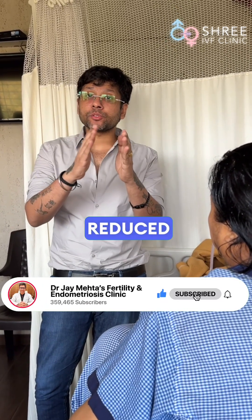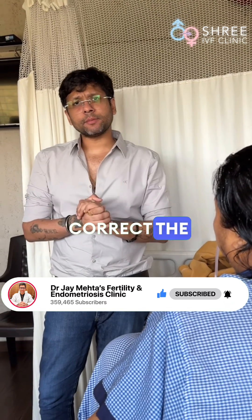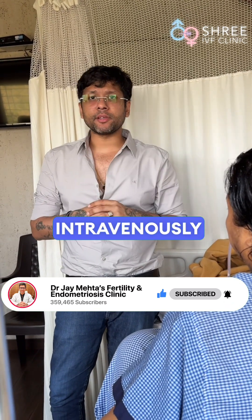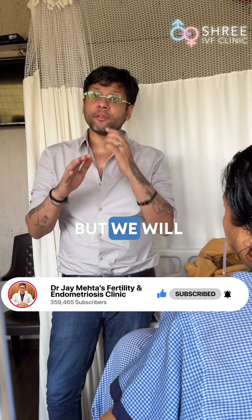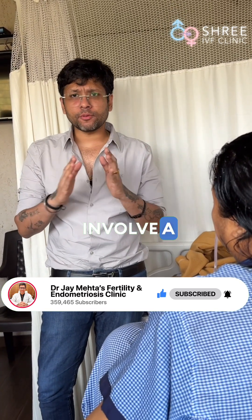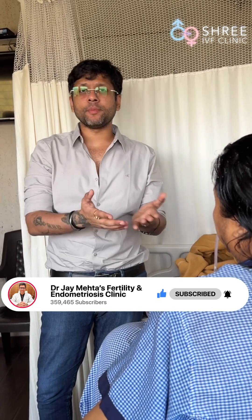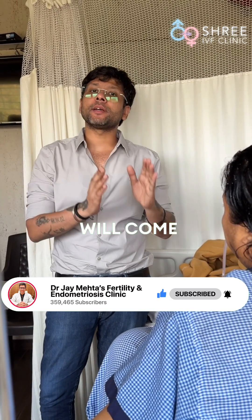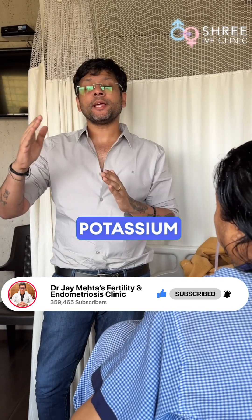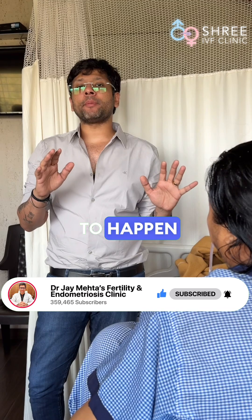Hypokalemia means reduced level of potassium in the blood. How do we correct the potassium? Either by giving it intravenously or orally, but we prefer to give it intravenously. Always involve a physician — we have an in-house physician, fortunately, because we handle so many tough cases — and the physician will come and give an appropriate potassium correction to the patient.